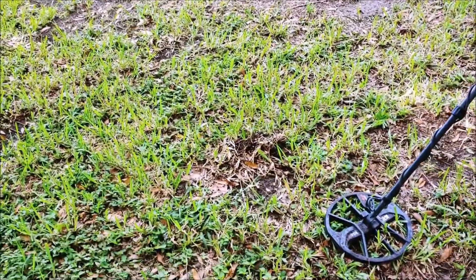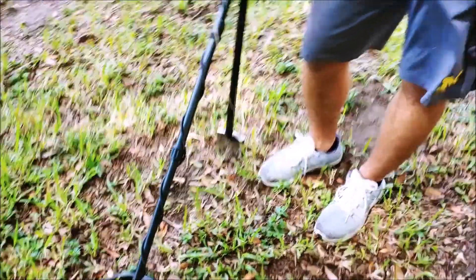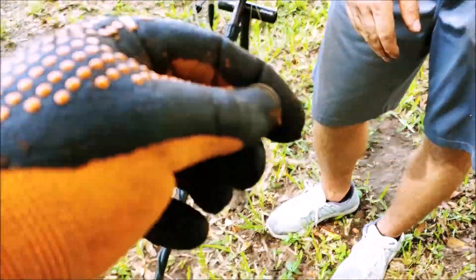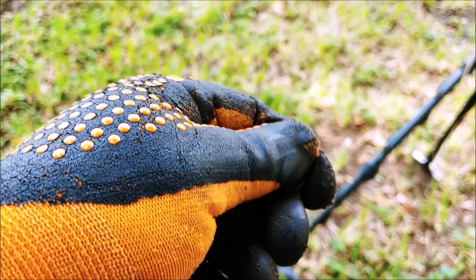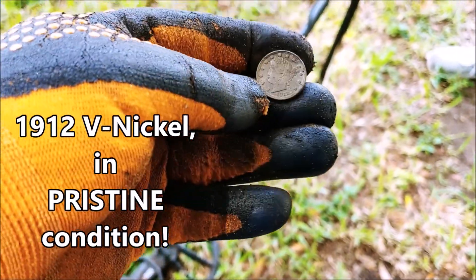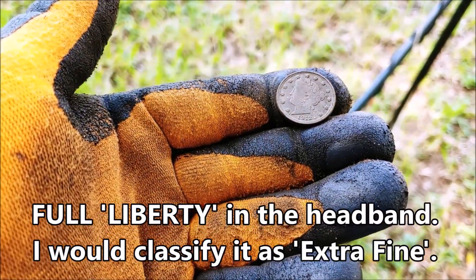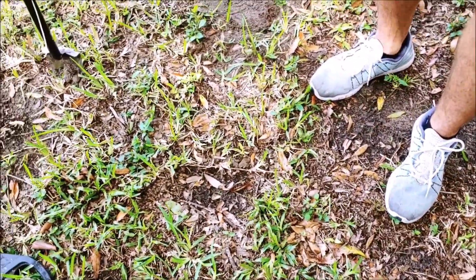We've been digging since lunch over an hour. I've got nothing but clad except for my one silver Mexico bracelet. Dalton says he has a nickel and now he's telling me it's a V-nickel. That just came out — oh my god. That looks like it was minted yesterday — are you serious? You got that right there? Dalton, that's cleaner than the buffalo. Oh my god, that is absolutely gorgeous. That is flipping gorgeous. All right, let's head over there.